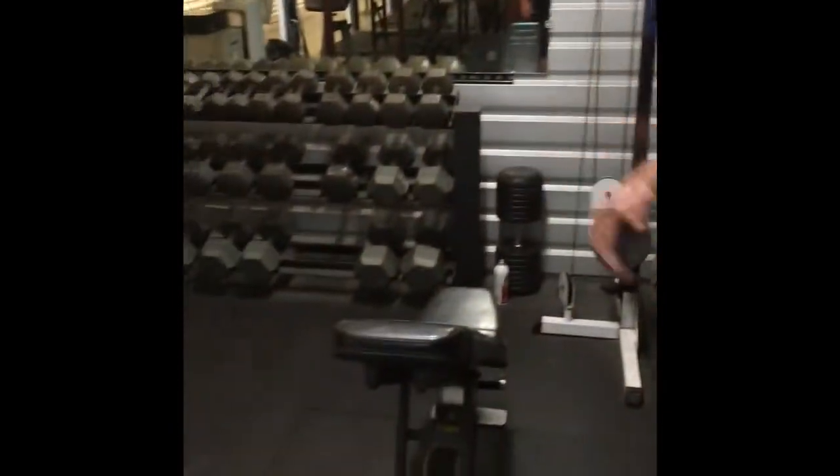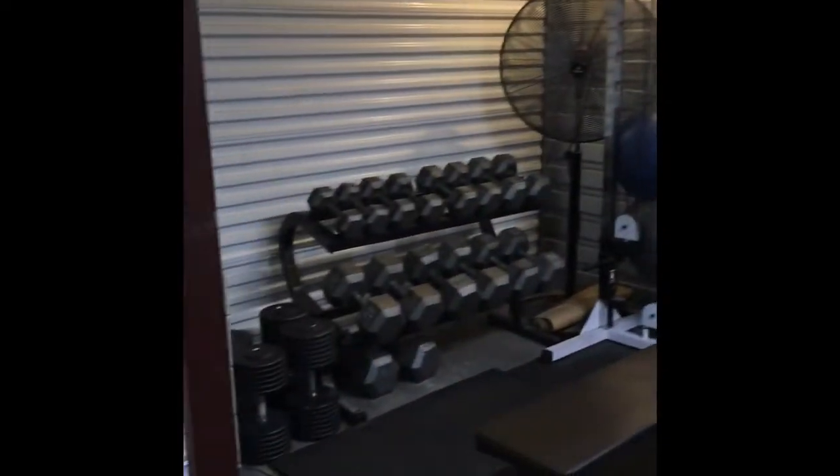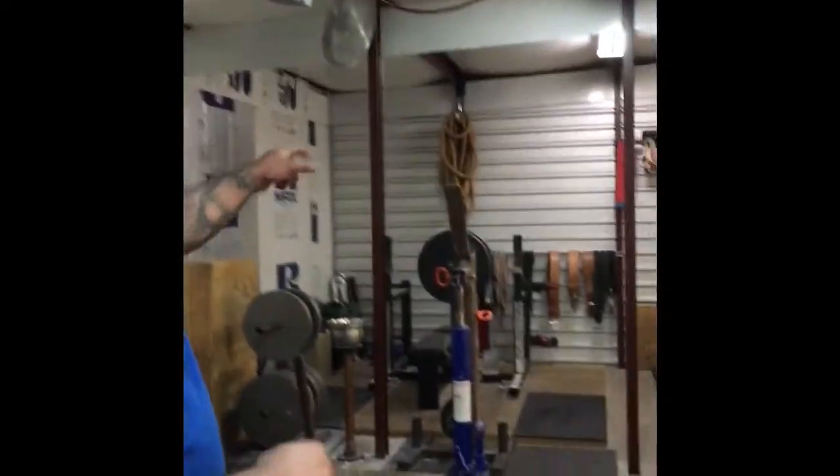You need an adjustable bench, you need a flat bench, or you can get away with just one bench. You can move the dumbbells over and make this the area for dumbbell work. If I want to work with personal training clients I can do it over here, and then the powerlifting can take place over here.